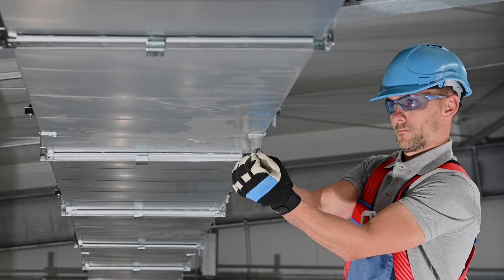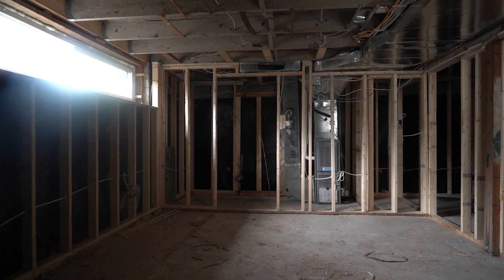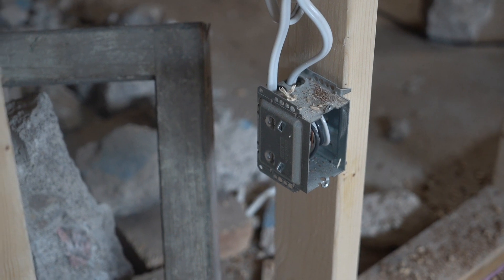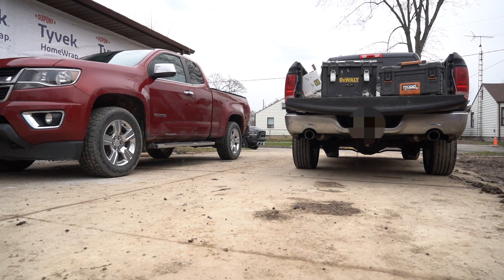Typically, you want to bring in HVAC contractors first for any duct work that needs to be completed. Then after framing is done, you would bring in the plumber to connect all the drains and pipes, and then the electrician before your inspection. Additionally, be mindful of the number of vehicles that are parked on the driveway and streets. Your neighbors won't appreciate a pile of cars and trucks servicing your house every day for three months.